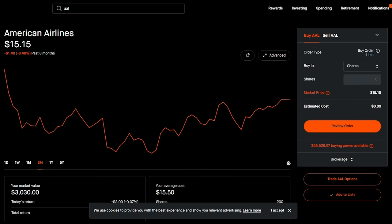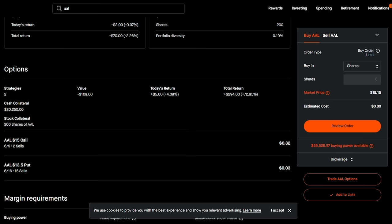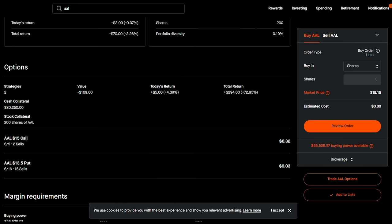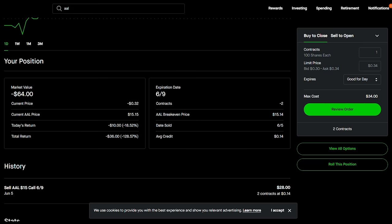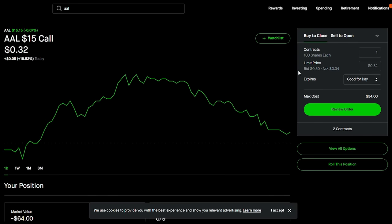So how do you roll an in-the-money covered call? Do you just let the stock get called away, or how do you keep riding the gravy train? The current stock is at $15.50, which is 15 cents above my covered call strike. If I click into this covered call option, you'll notice it's showing a loss of $36 — but it's only two contracts. What I can do is roll up and out.